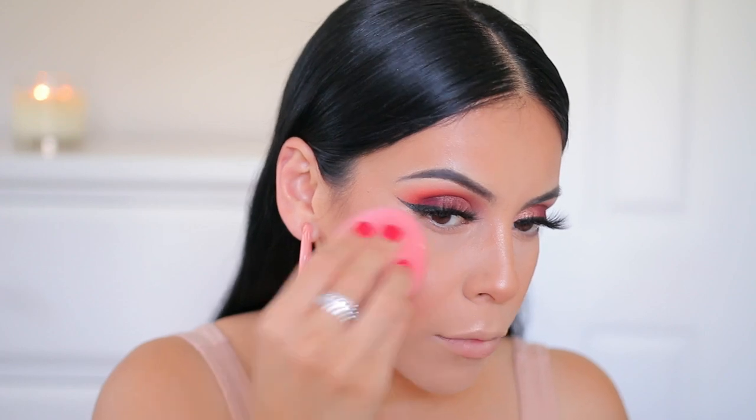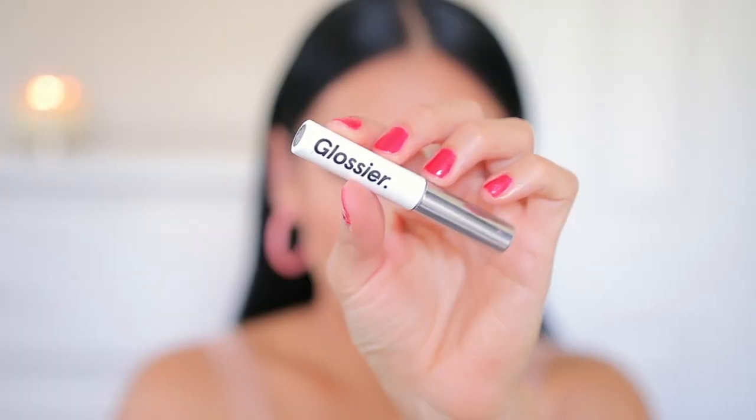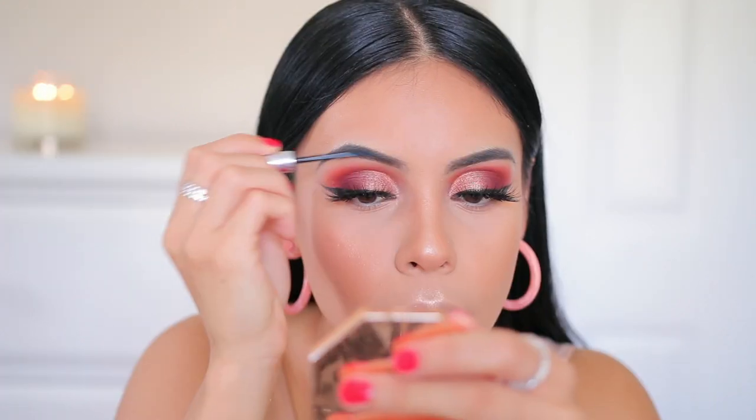I'm also using that same sponge from earlier just to blend the highlighter out a little bit and tone it down, make it look a little more seamless on the skin. Then since we're done with the powders I'm going in with the Glossier Boy Brow in the shade Black, just to take away that powdery look on my brows and also set them into place.